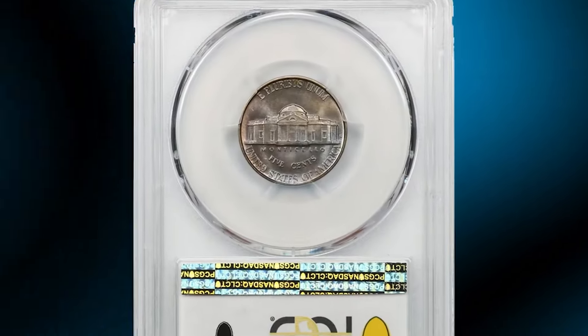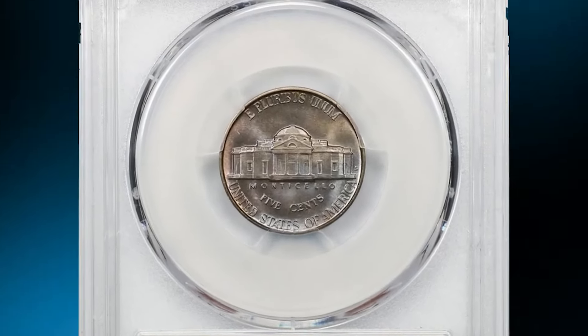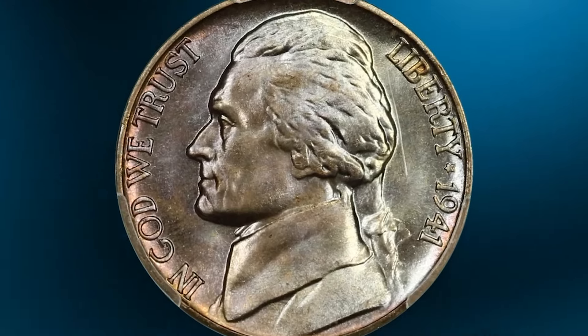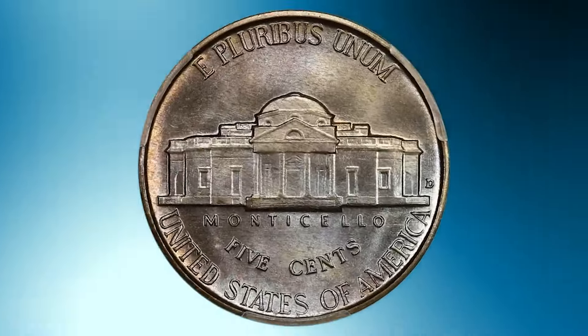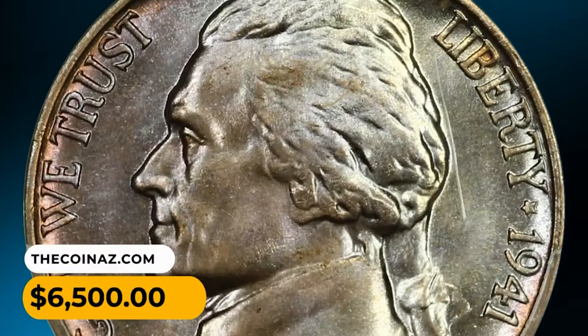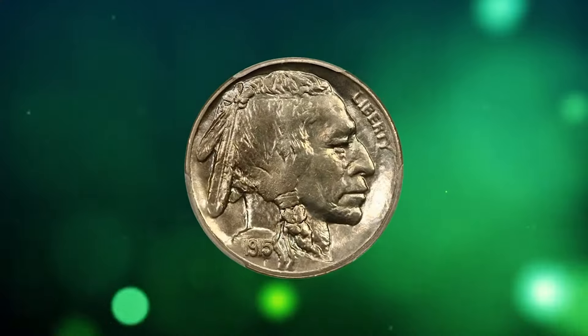Moving on with a 1941-D Jefferson nickel in Mint State 68 with full steps — fully struck, flawless surfaces shine with luster and are overlaid in beautiful blended lavender, gold, and rose toning. It ended up selling for $6,500.